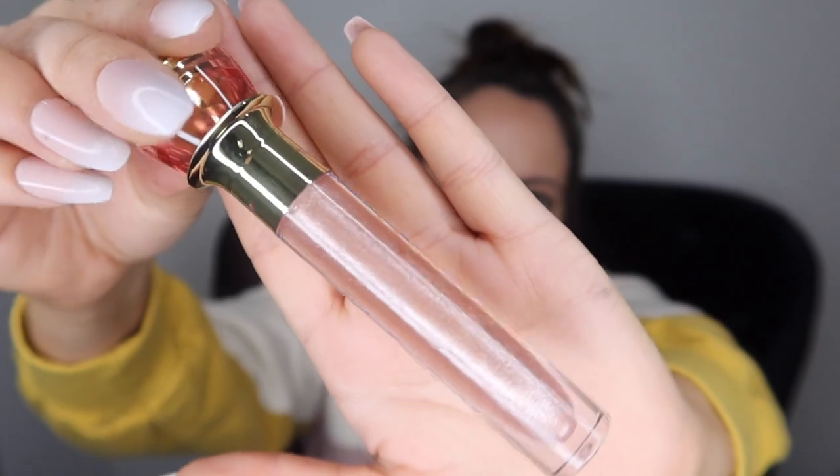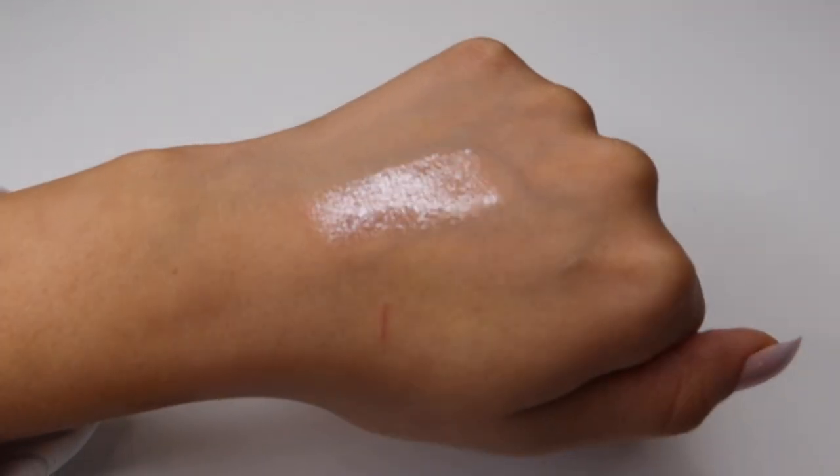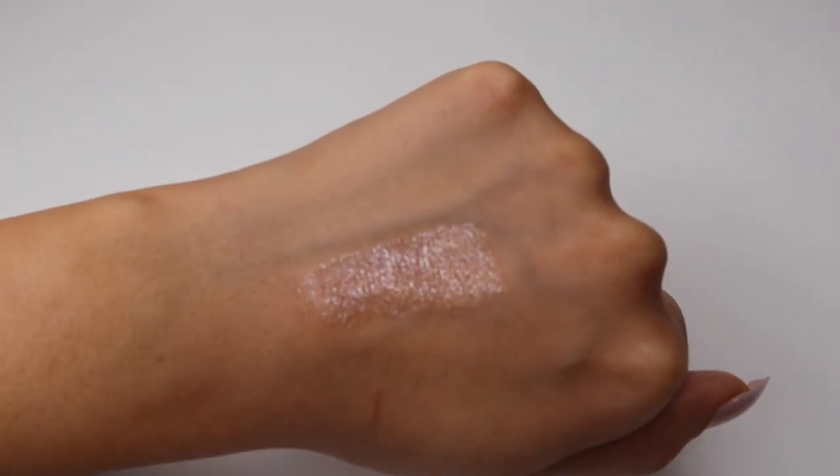The second item is another gloss, this one in the color Diamond Juice. It's more of a champagne with gold and silver kind of mixed in — it's really pretty. This one I will probably use.